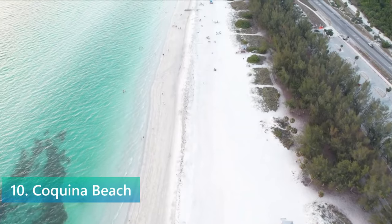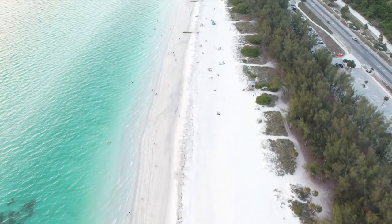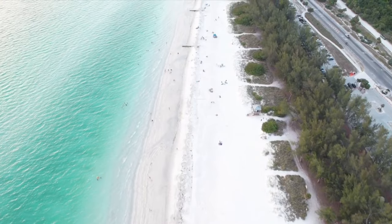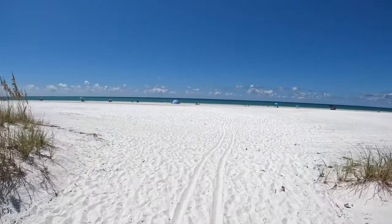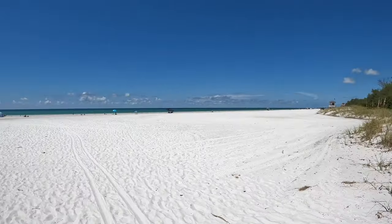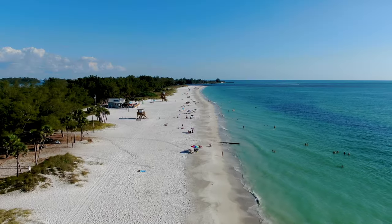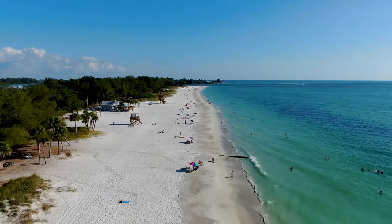Welcome to Coquina Beach, a stunning gem on Ana Maria Island, where miles of white sand beaches meet the crystal clear waters of the Gulf of Mexico. This beach is a slice of paradise for anyone looking to unwind in a serene picturesque setting. Here, you can indulge in various activities, from swimming to finding unique shells along the shoreline.